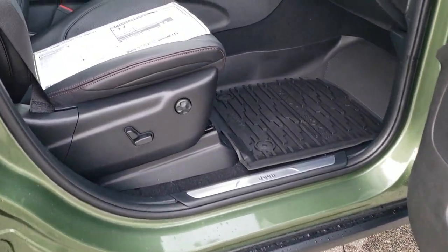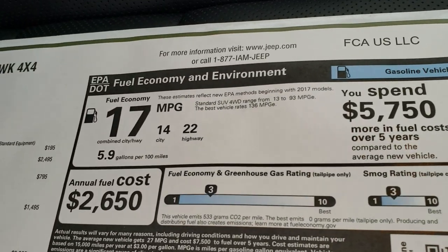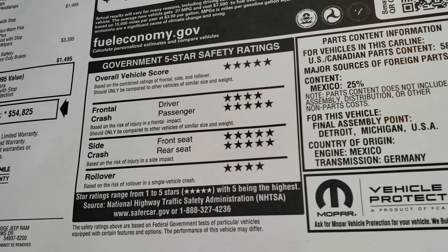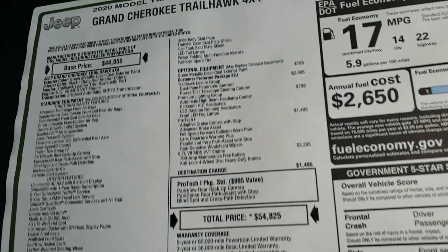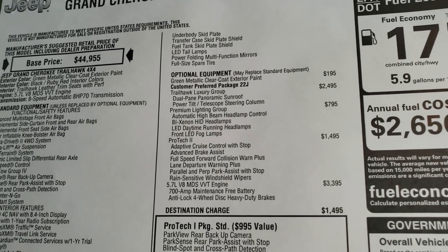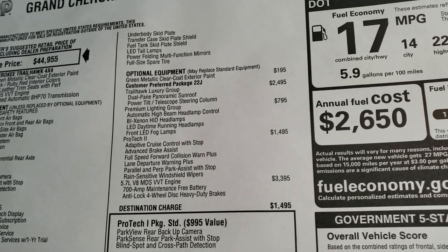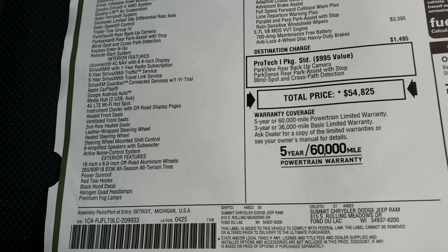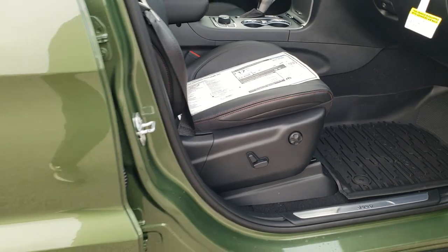Grand Cherokee lettering. It has the Enter and Go system. Taking a quick look at the window sticker: 22 highway, 14 city, for an average of 17 MPG. Crash test ratings — very good overall score of five stars, pretty much five stars and four stars across the board. Feel free to pause this. Green metallic clear coat is the color, Trailhawk leather trim seats. This one has the Luxury Group, Premium Lighting Group, ProTec 2, and the Hemi as options.